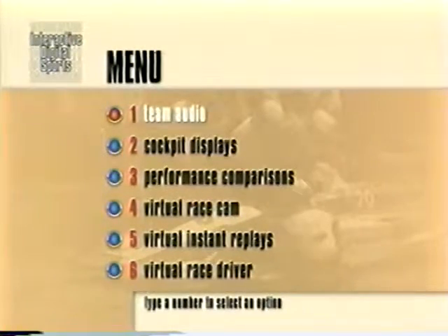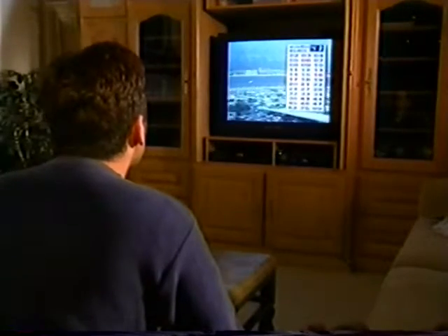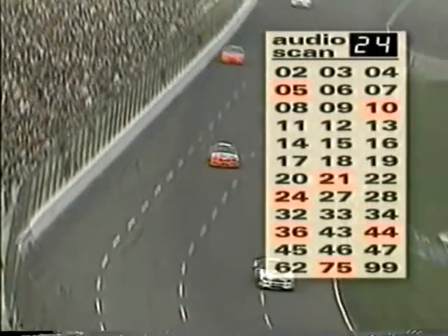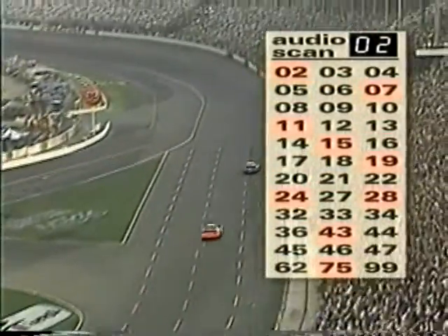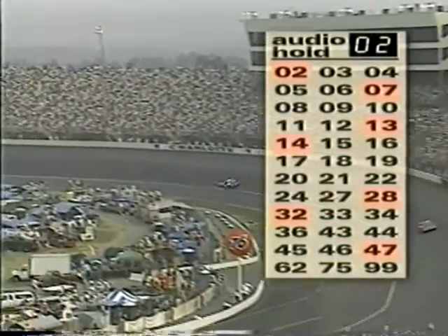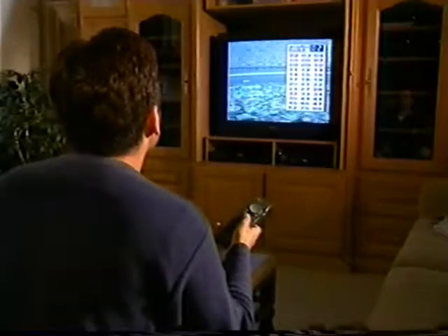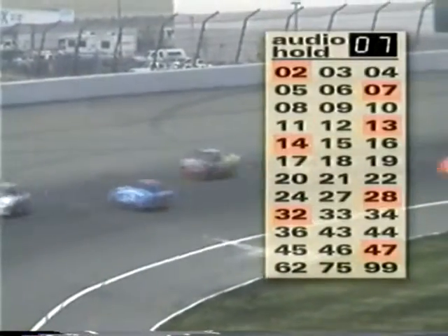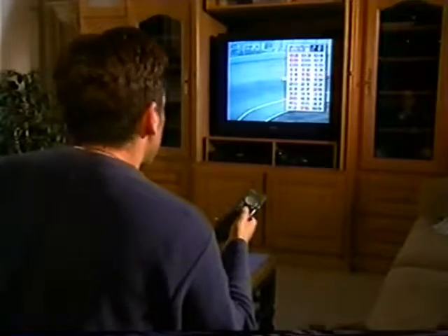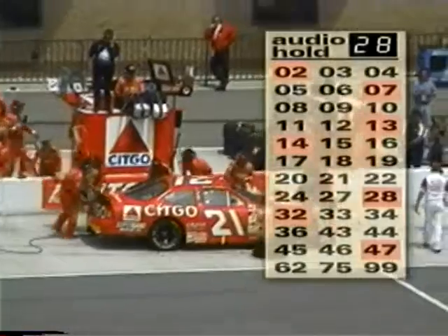Interactive Sports Television offers six levels of viewer interactivity. The first level is race team audio — it's like being at the track with a scanner radio in your hand. Fans can select scan mode to search for the next active channel, hold on a channel, or directly access a channel that interests them. The on-screen display shows which teams are broadcasting in real time, giving the viewer total control and instant access to every race team's radio transmissions.